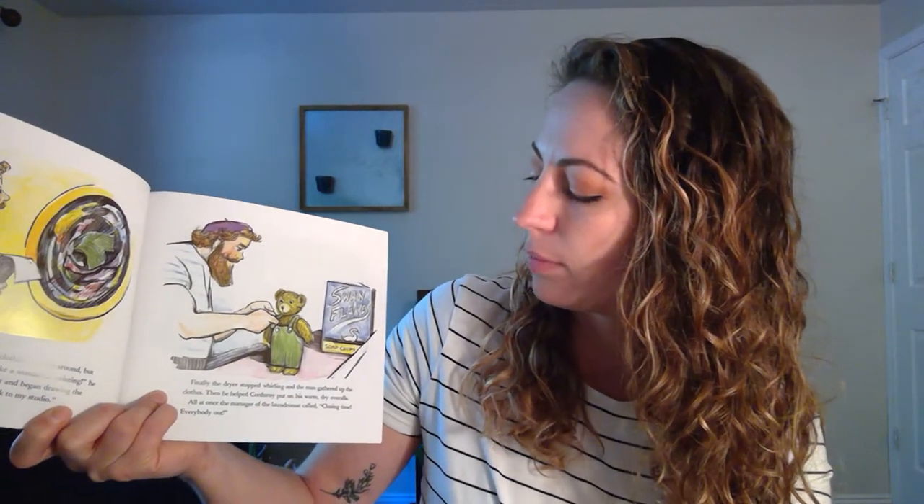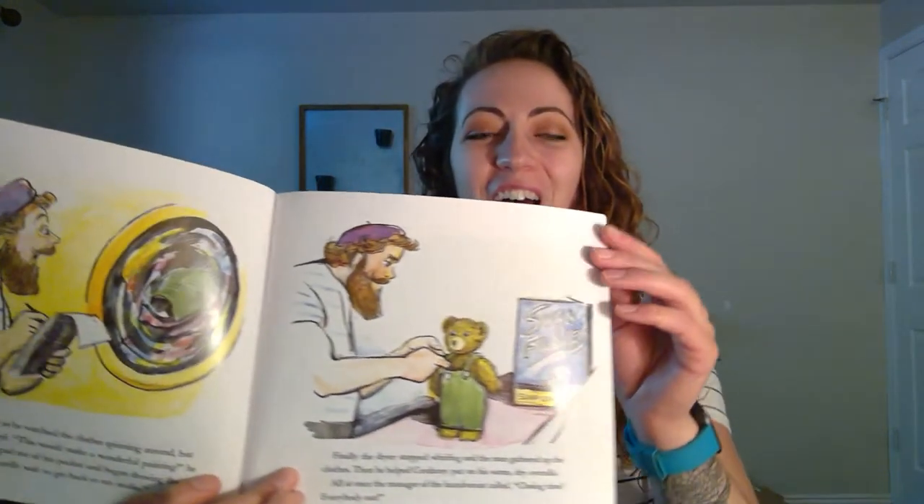Corduroy grew dizzy as he watched the clothes spinning around, but the artist became inspired. This would make a wonderful painting, he said, as he took a sketch pad out of his pocket and began drawing swirling colors. I can hardly wait to get back to my studio. Finally, the dryer stopped whirling and the man gathered up the clothes. Then he helped Corduroy put on his warm, dry overalls. All at once, the manager of the laundromat called: Closing time! Everybody out!